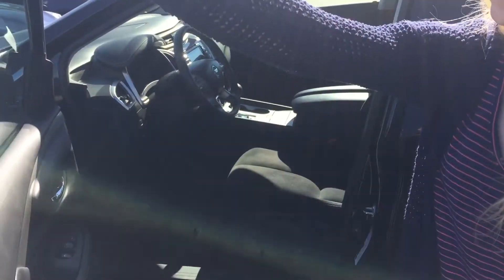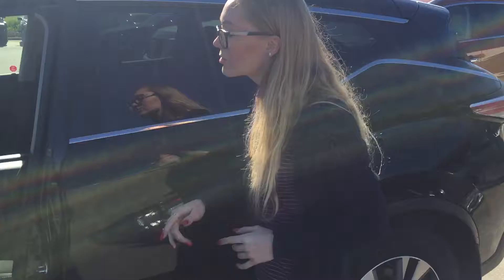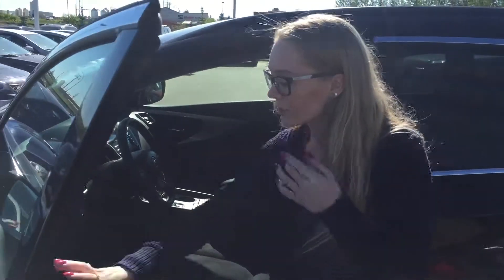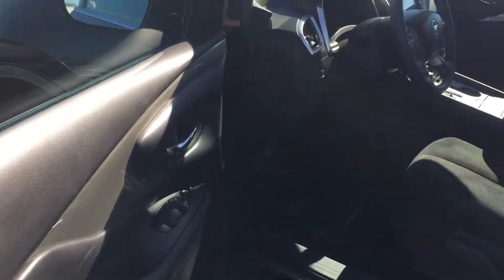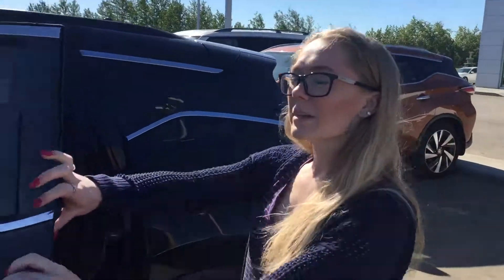Check out the inside — you're gonna have that cloth interior, heated seats, Bluetooth, cruise control, power locks, power windows, and you're gonna have that wood grain finishing on the side as well. It looks really sharp, really nice on the inside.